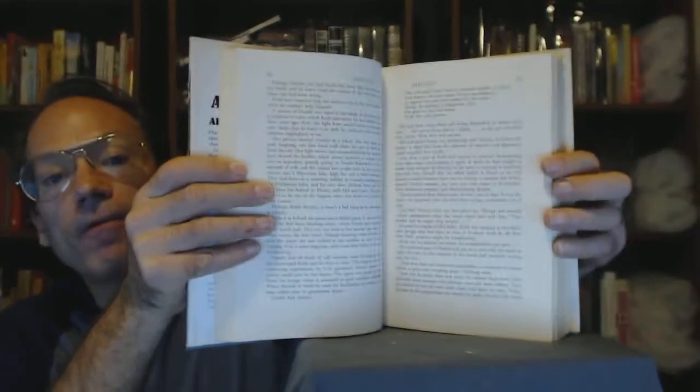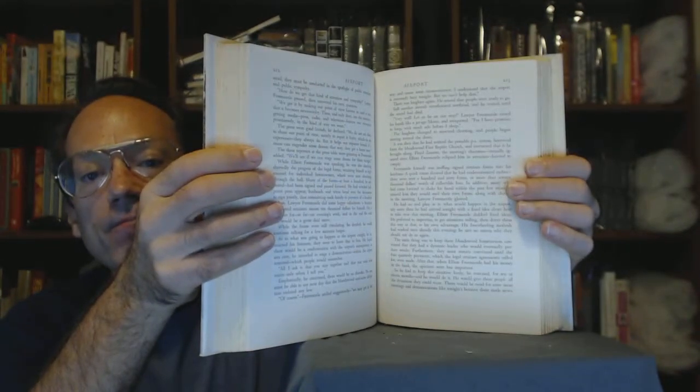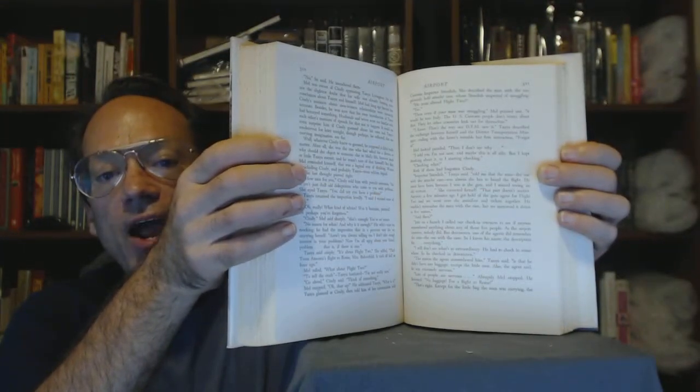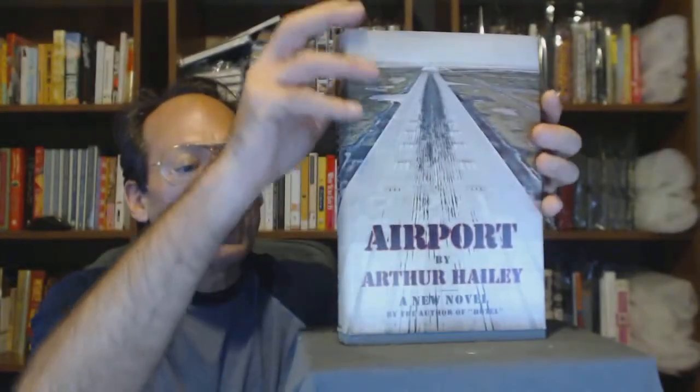Pages are bright white, crisp, no marks. There's no indication on the fore edge that it was being read, and no indication at the top or bottom corners of the pages that it's been read. Definitely very good on the book, but I've had to downgrade the jacket a little bit. That is about all I can tell you — you've got the pictures, the video, and the text description. That's all I can do to tell you everything I know.